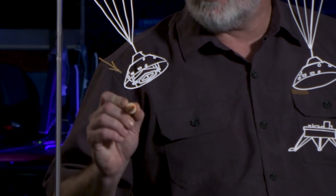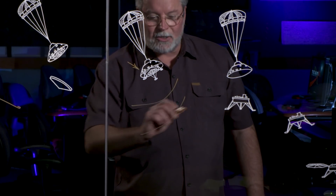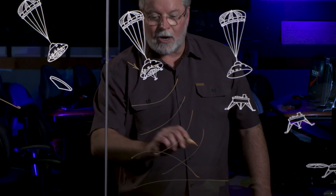Ten seconds after the heat shield is dropped, three pyrotechnically deployed legs are released and locked for landing. About a minute later, the landing radar is turned on, sending pulses toward the surface of Mars, as the vehicle starts to measure how high it is above the surface and how fast it's going.